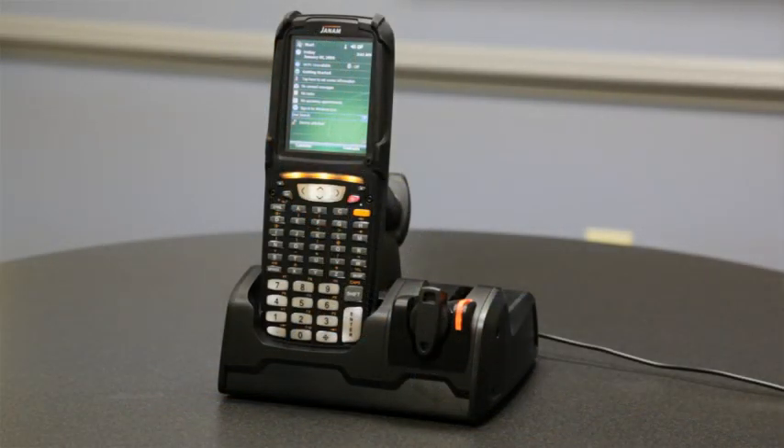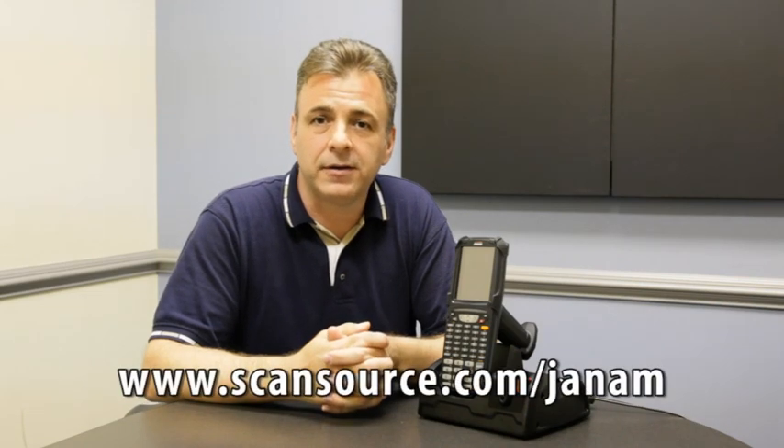The XG100 provides both superior performance, the latest operating systems, and architecture that will enable you to provide superior performance and superior applications to all of your end users. For more information about the XG100, please contact your ScanSource rep or visit the JANM microsite available on scansource.com.